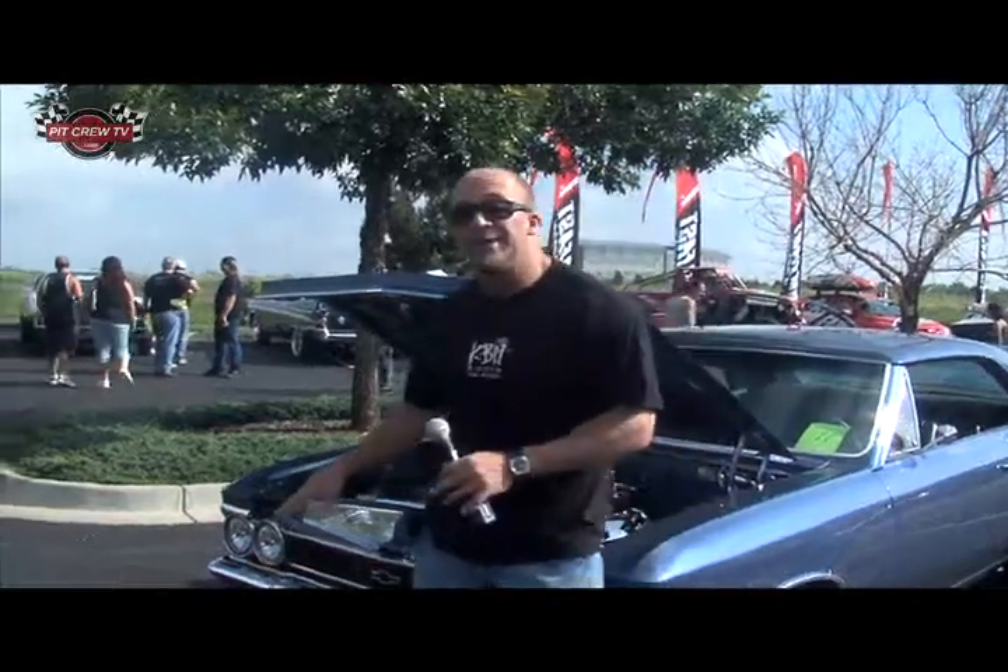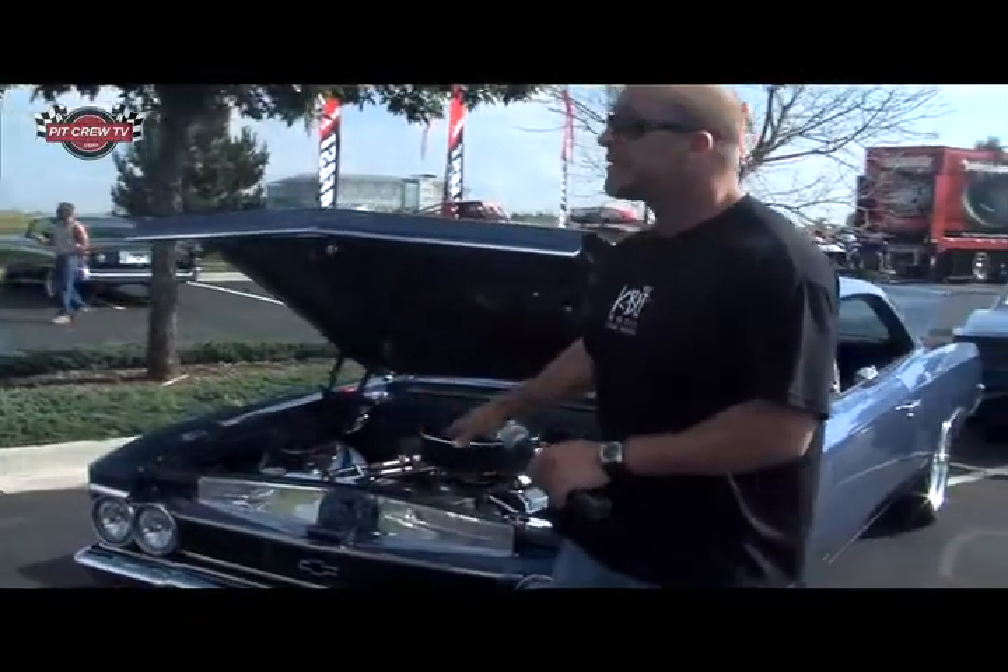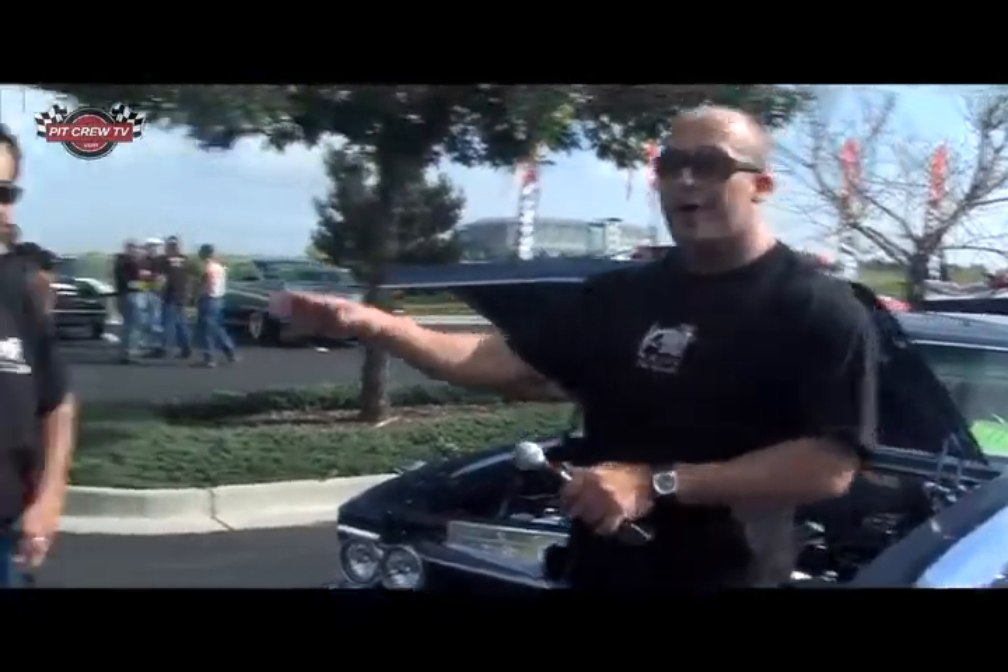This happens to be a show winner, magazine car — a 66 Chevelle. Its owner is Greg Gonzalez.